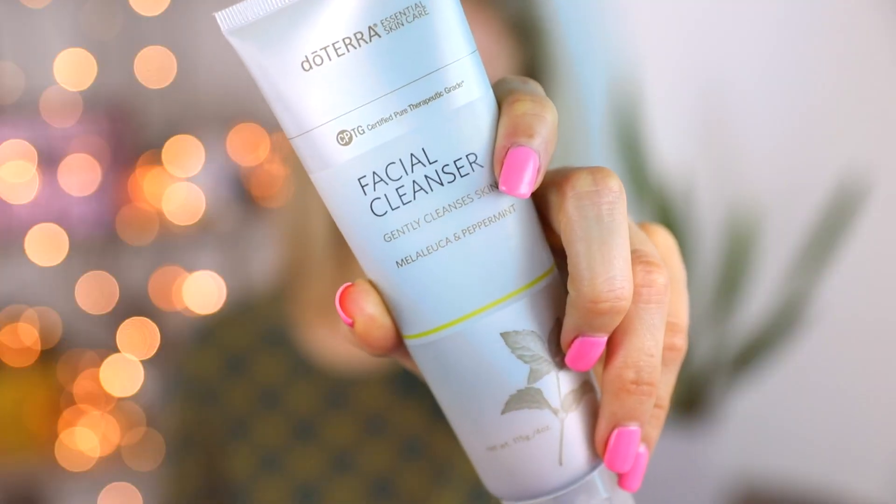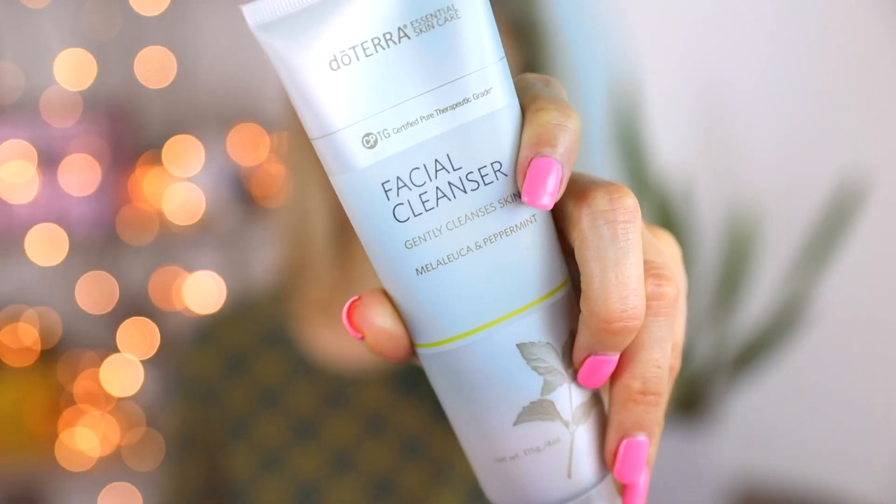Guys, I am so excited to start — and tell you guys my favorite cleanser of all time before I launch mine. This is the Terra Facial Cleanser, a gentle cleanser with peppermint. It is really, really natural — only beautiful natural ingredients, no alcohol, no perfume, nothing. I already cleansed my skin.